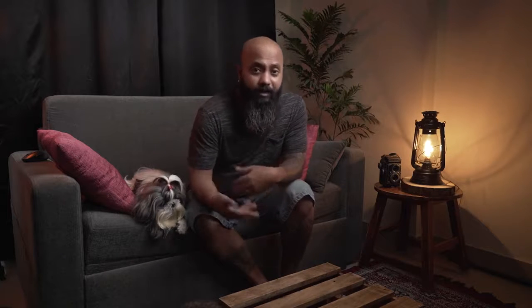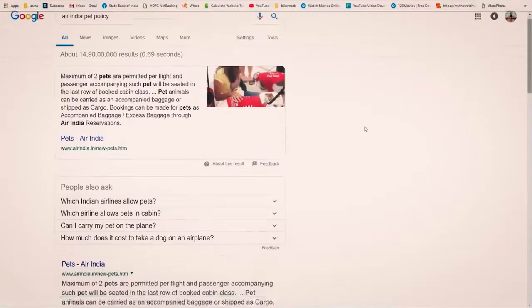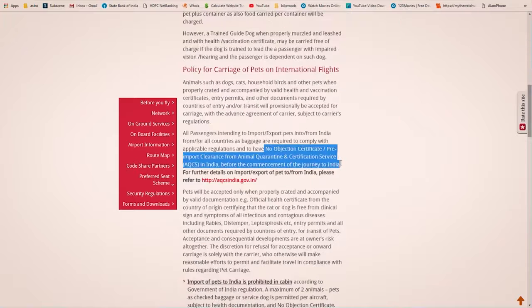Step one: go to the Air India website and check the latest pet policy, because they can make changes. Do this a week or two before booking your flight. The website is a bit vague — I know because I've gone through it myself — but at least check for any major highlighted changes. I do this every time before traveling and booking tickets.